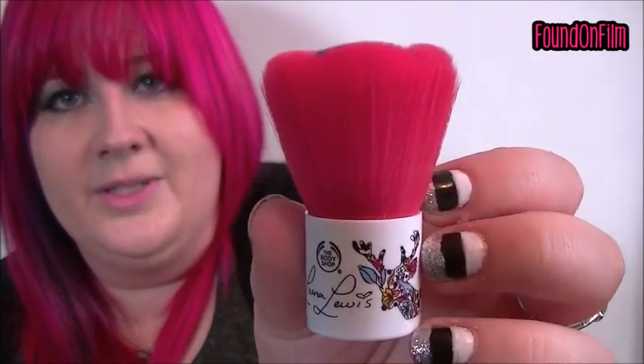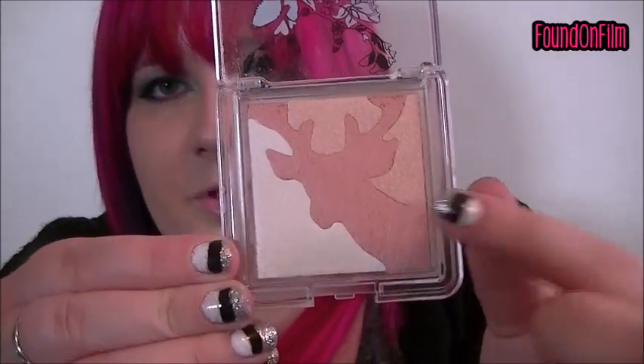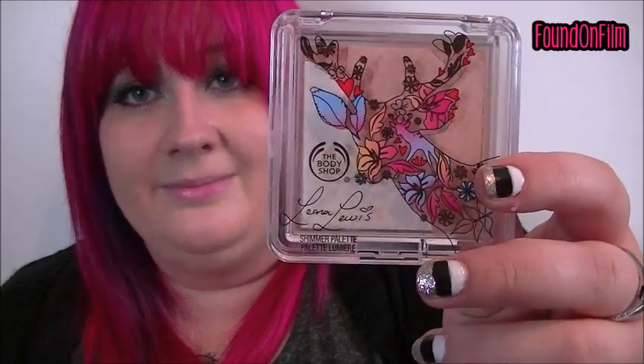This is probably my favorite thing that I got — this is the shimmer palette in the shade Oh Deer Blush. As you can see it is a blush in the shape of a deer, so you've got these two blush colors and then you've got this highlight. On the cheeks it looks so nice, really really subtle, but if you've got pale skin this looks amazing. The packaging is really nice as well.